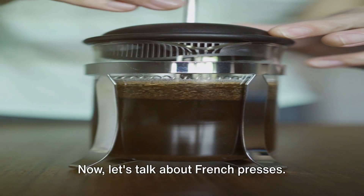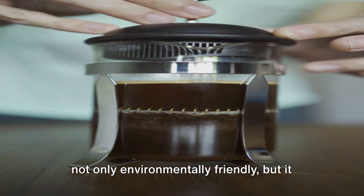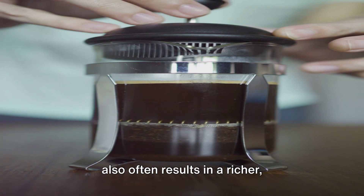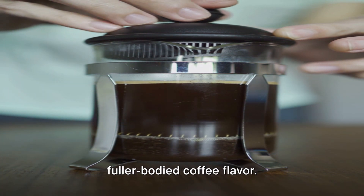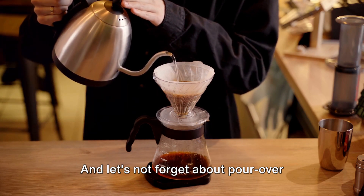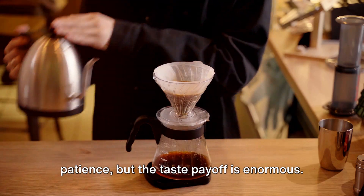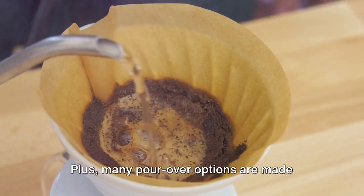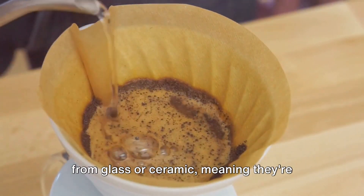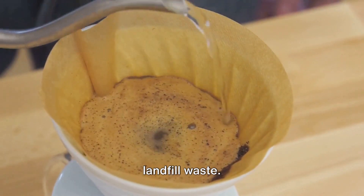Now, let's talk about French presses. This classic method of brewing coffee is not only environmentally friendly, but it also often results in a richer, fuller-bodied coffee flavor — it's a win-win situation. And let's not forget about pour-over coffee makers. They may require a bit more time and patience, but the taste payoff is enormous. Plus, many pour-over options are made from glass or ceramic, meaning they're built to last and won't contribute to landfill waste.